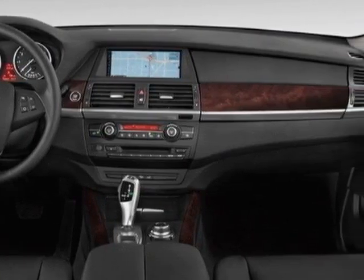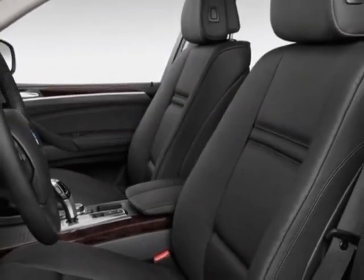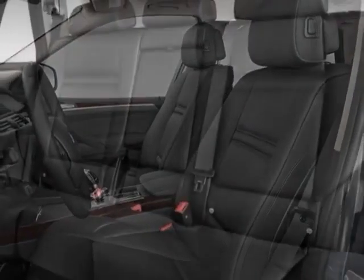Additional options for this vehicle include power passenger seat, CD player, roof rack, keyless entry, and rear spoiler.